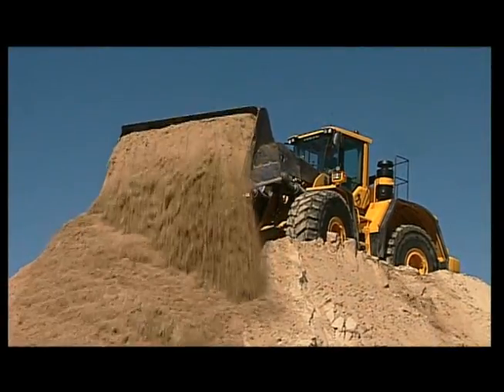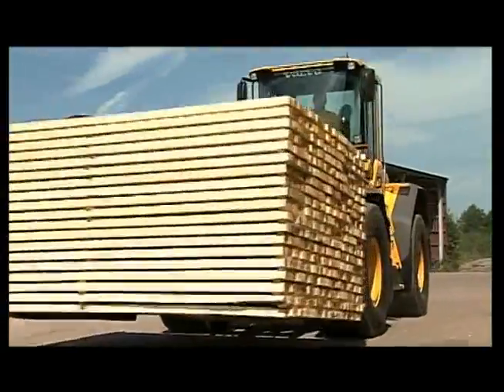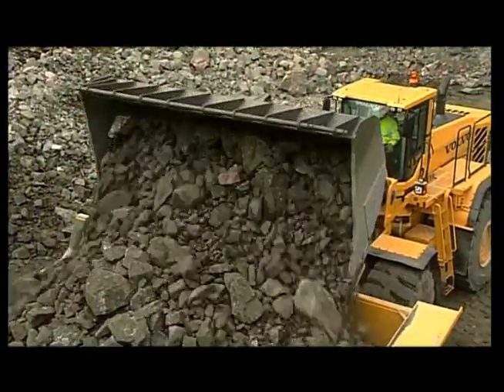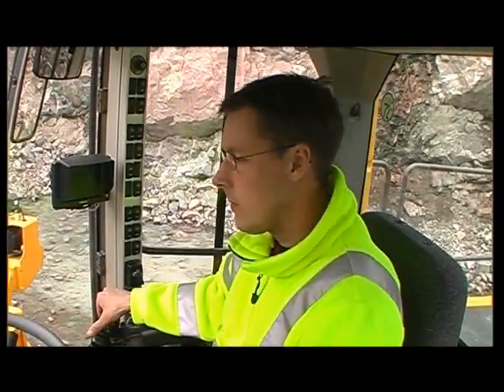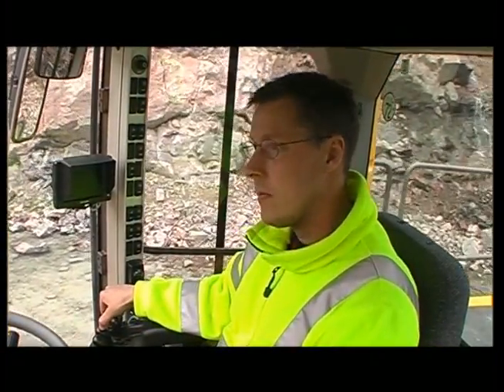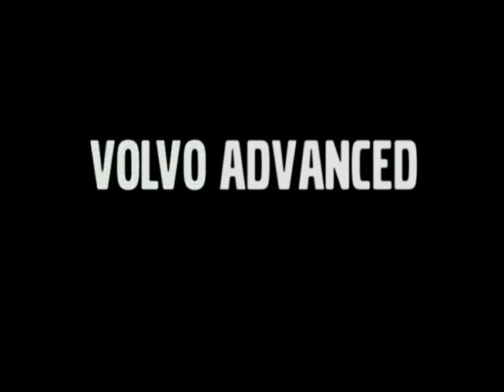The Volvo Advanced Training Simulator can be purchased or rented and transported anywhere in the world to give operators the possibility to optimize productivity and safety. Just plug it in and train.